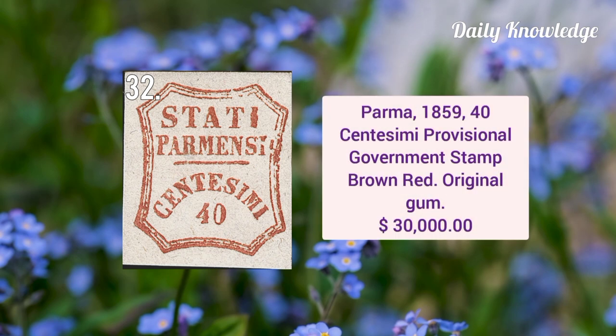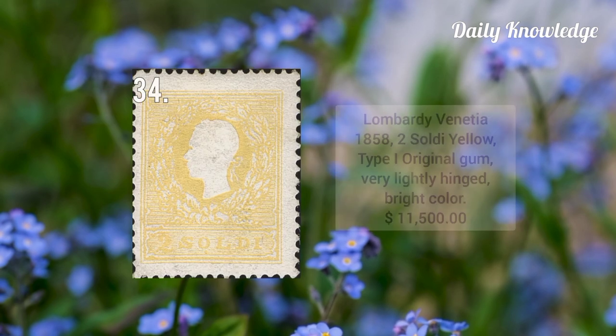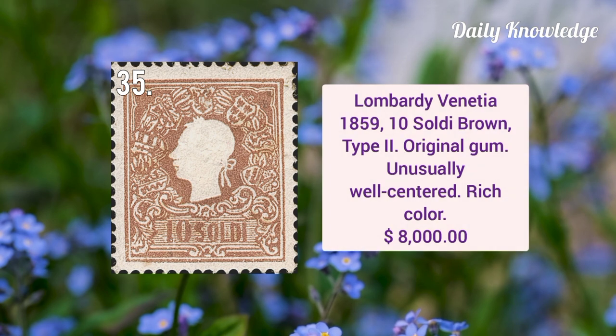Parma 1859 40 centesimi provisional government stamp, it is brown red with original gum. Next is Roman States 1852 50 baiocchi dull blue, large part original gum with three large margins. This is from Lombardy-Venetia 1858 2 soldi yellow type 1 with original gum, very lightly hinged and bright color. Next is Lombardy-Venetia 1859 10 soldi brown type 2 with original gum, unusually well centered with rich color.